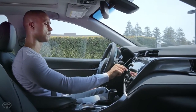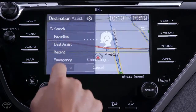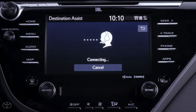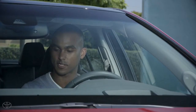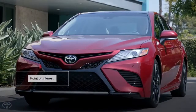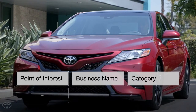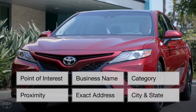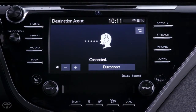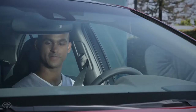Entune 3.0 Destination Assist Connect is a new feature for Toyota, designed to provide access to a live agent at a Toyota Response Center, all through the vehicle's head unit. The live agent is able to assist in finding your destination via point of interest, business name, or category, as well as by proximity, exact address, or city and state. Once the destination is found, the live agent is even able to send directions directly to the Entune 3.0 head unit in the vehicle.